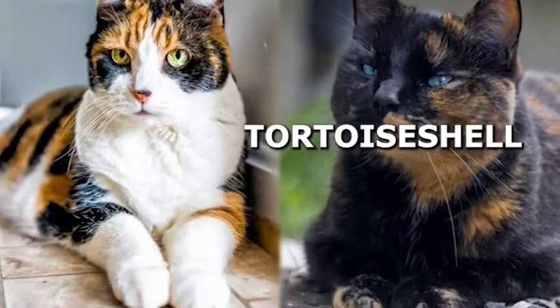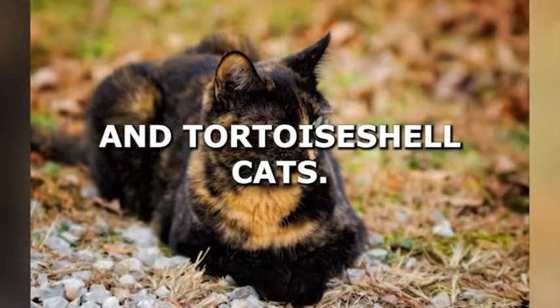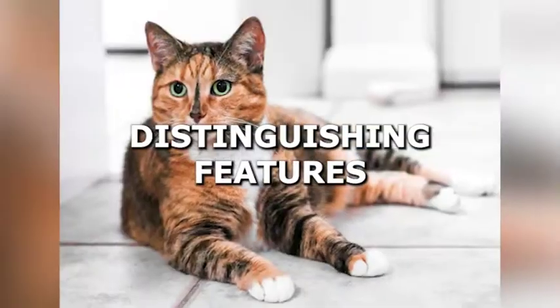Calico cats and tortoiseshell cats. Welcome to the Keeping Pet YouTube channel. In this video, we will talk about the differences between calico cats and tortoiseshell cats. While both breeds are beautiful, they have several distinguishing features that set them apart.